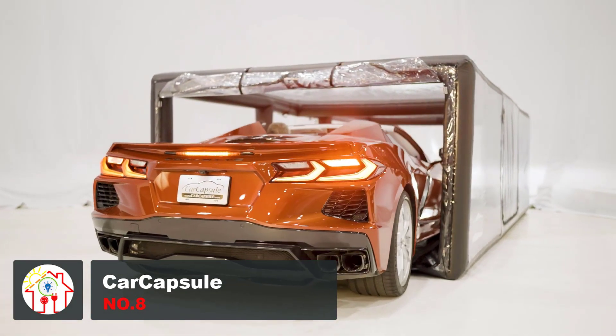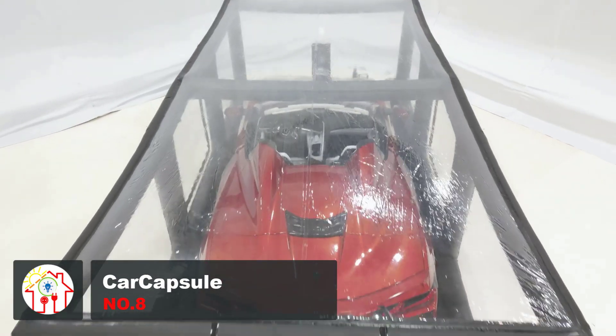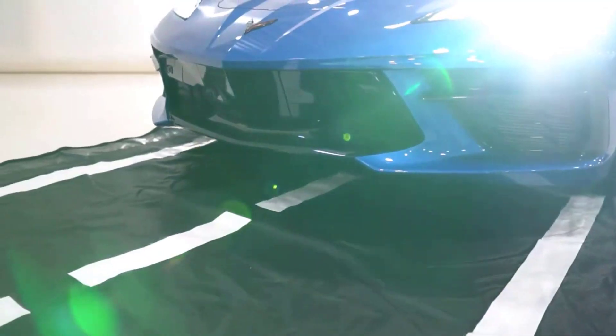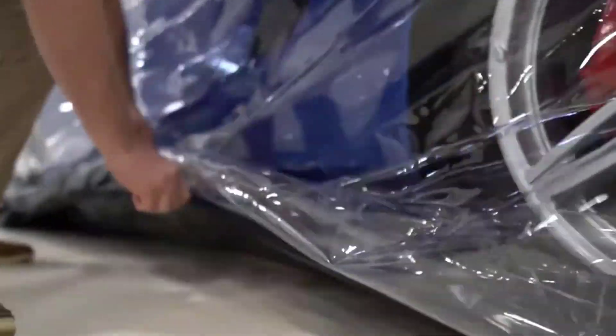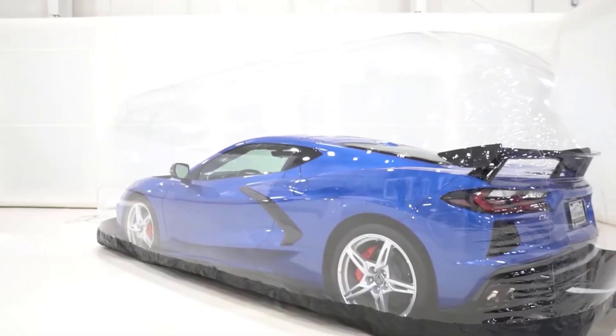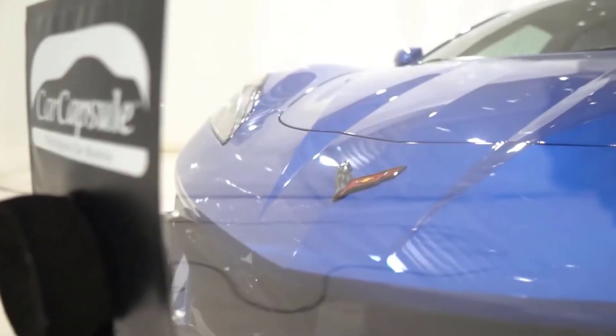Here is an ideal indoor storage solution for your vehicle that offers protection from dirt, dust, dings, and more. The 18-foot indoor car capsule features a clear PVC top cover that allows natural light in while safeguarding your car. It effectively shields your vehicle from various elements, including dust, dirt, dings, corrosion, mildew, odors, and pests. Setting up the car capsule is quick and easy, taking approximately 15 minutes. The base mat is resistant to mildew, abrasion, and flames, and the heavy-duty coil zippers are rust-free with no metal parts inside. The car capsule comes with a washable charcoal filter and a high CFM fan, ensuring a clean environment within the capsule.